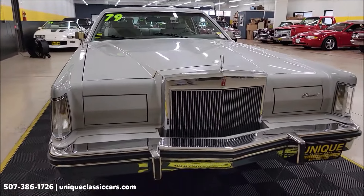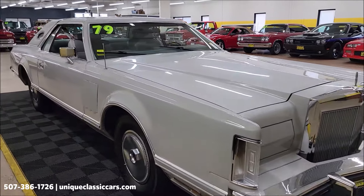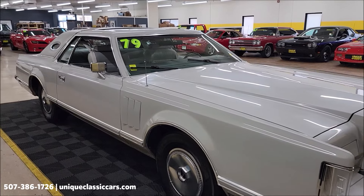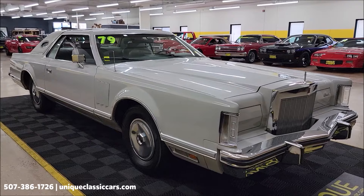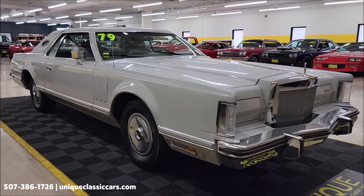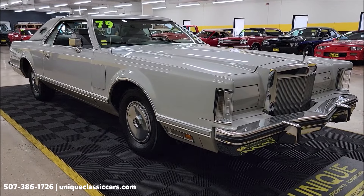As far as still pictures, so you can see this car from the underside, interior, engine bay, and trunk — still pictures can be seen at uniqueclassiccars.com. Click on the link down below this video in the description. It's going to take you right there, and of course you can call us at 507-386-1726.